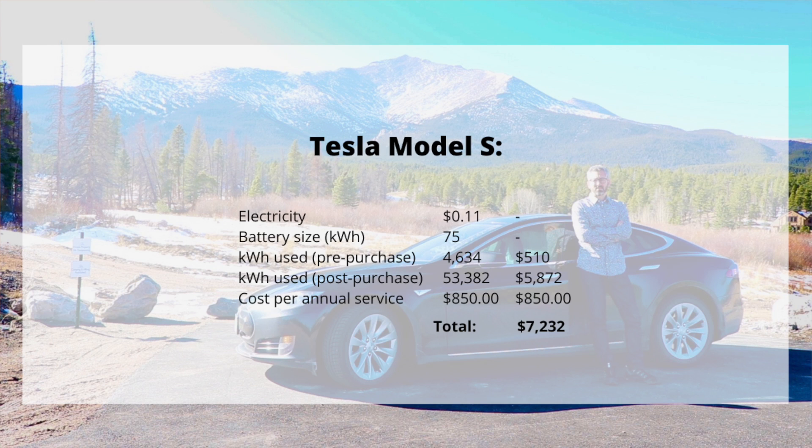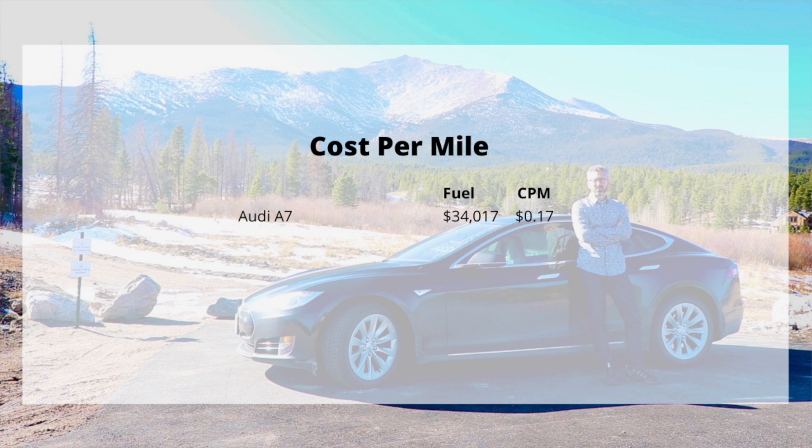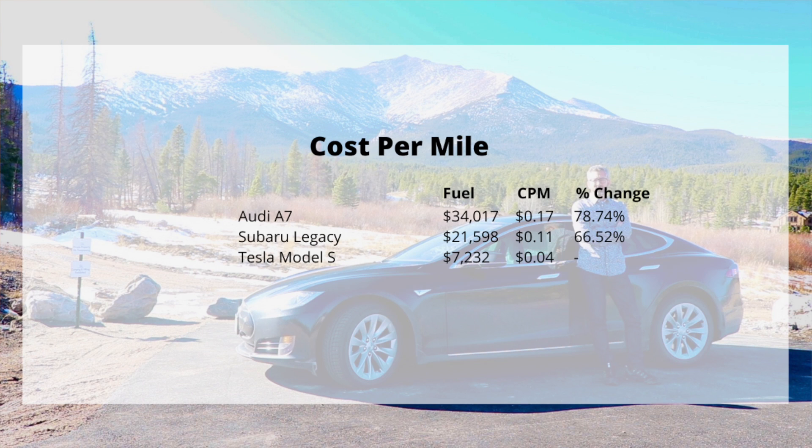Looking at this from a cost per mile basis: the Audi A7 Quattro is 17 cents per mile, the Subaru is 11 cents per mile, and the Tesla is a staggering 4 cents per mile. Comparing those on a percentage basis, the Audi is 79% more expensive to run than the Tesla and the Subaru is 67% more expensive to run.